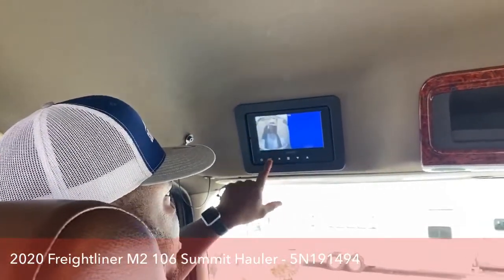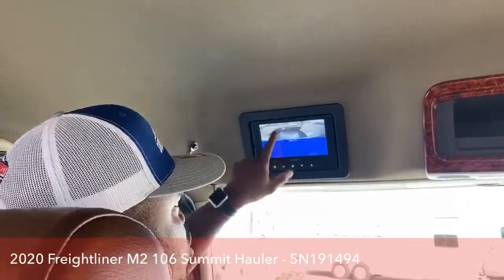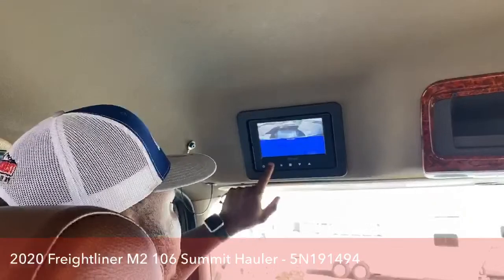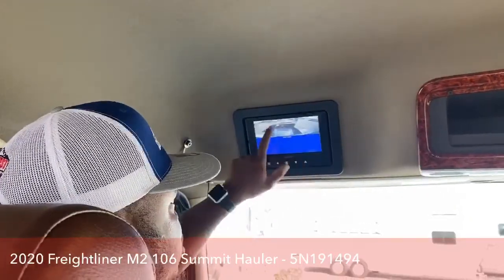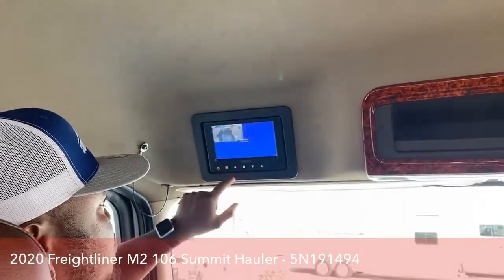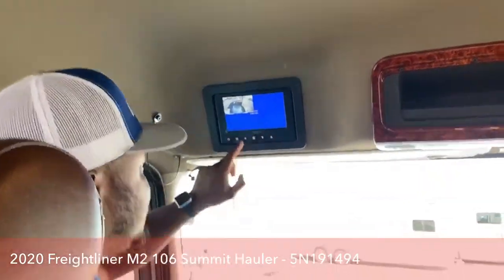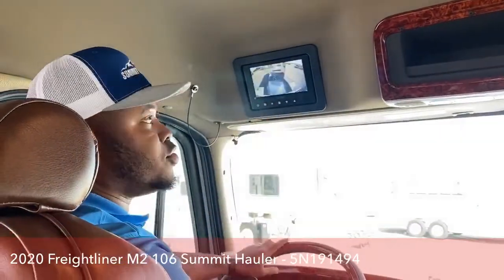You can also split the screens — one, two, and then one, two, three. Number one would be your main camera. So when you have three cameras, number one is the main screen. With four cameras you see all four — one, two, three, and four. Only four cameras can be added onto this truck.